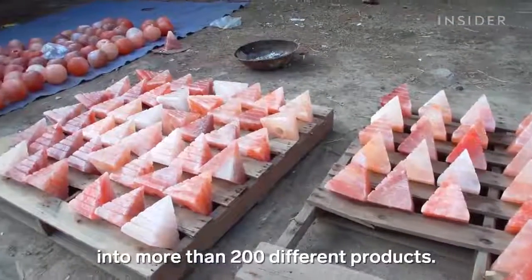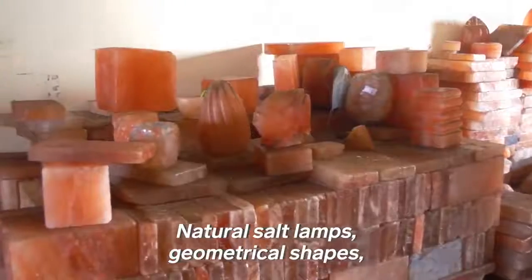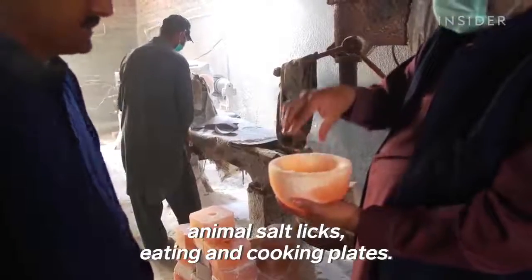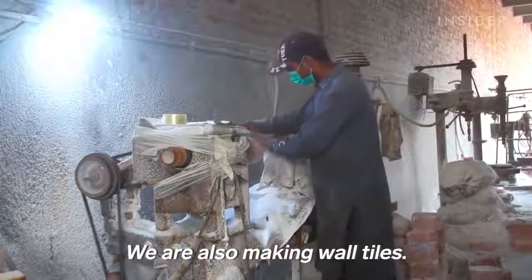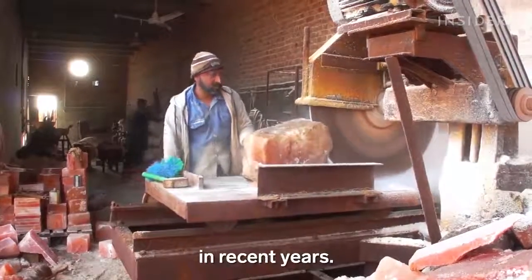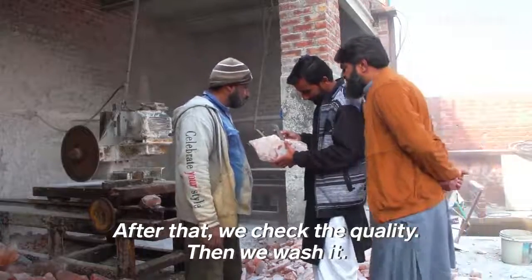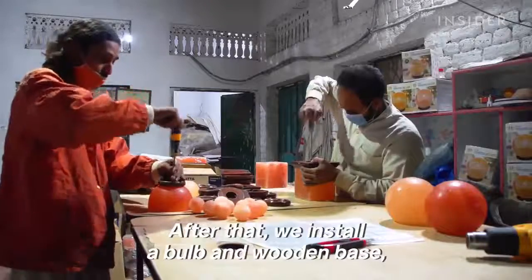His artists turned these blocks into more than 200 different products. Most of the work is done by hand, but drills and saws have sped up the process in recent years. After that, the quality is checked, washing is done, and then the bulb and wooden base are installed before packing.